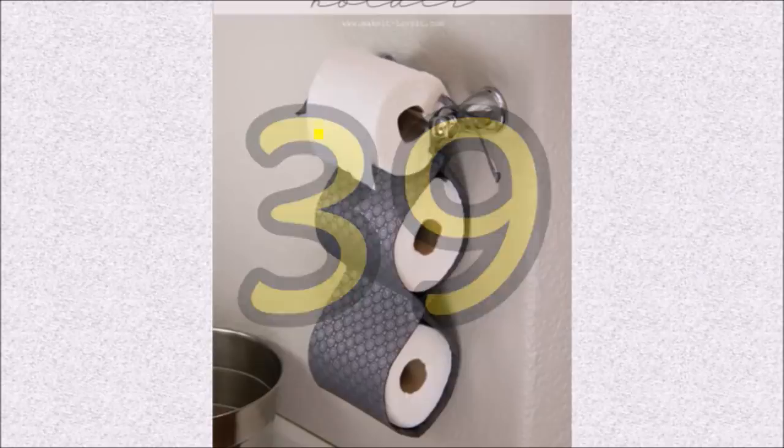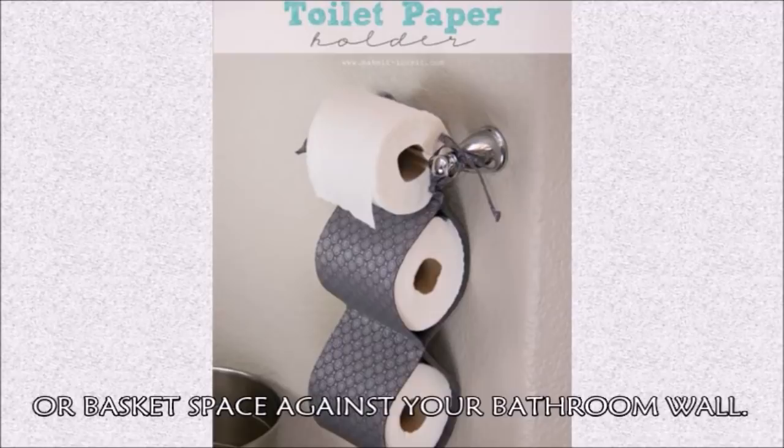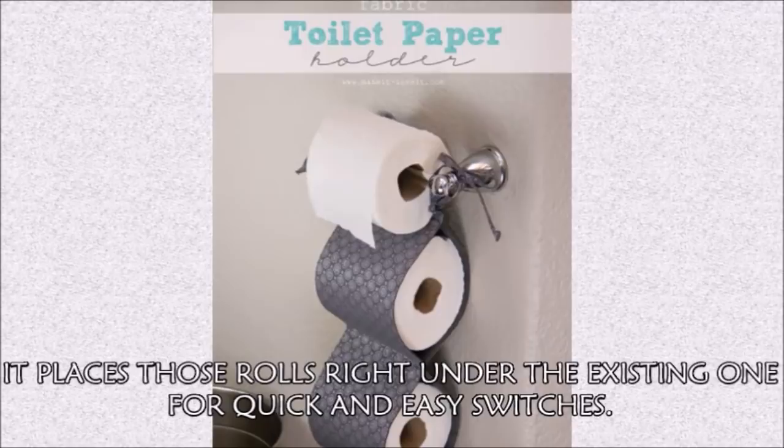Hack 39: Suspend extra rolls with a fabric holder. This fabric Make It and Love It TP roll holder hangs extra rolls that would otherwise claim cabinet or basket space against your bathroom wall, and it places those rolls right under the existing one for quick and easy switches.